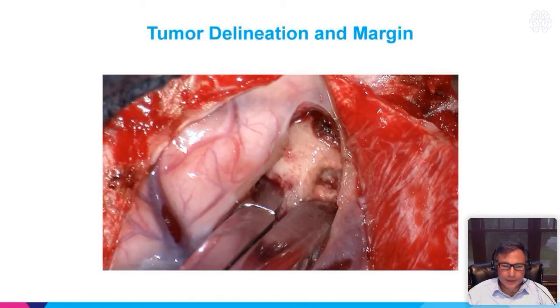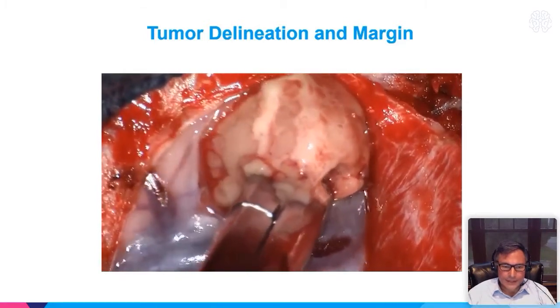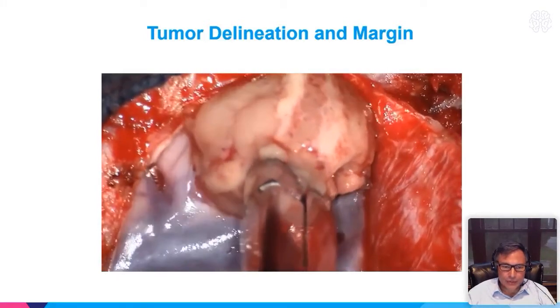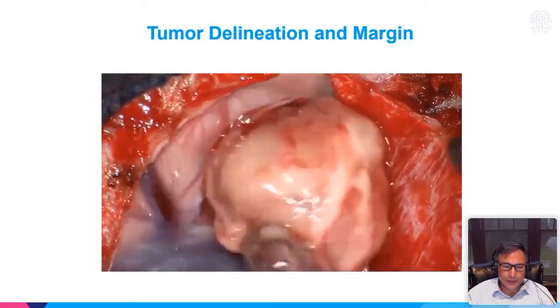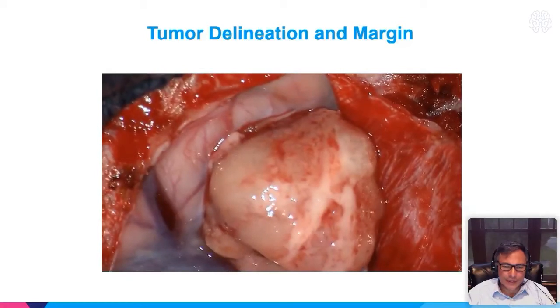This is a video taken recently of a brain metastasis case. You can see how well the tumor is delineated — this is an en-bloc resection. The visualization is quite nice and high-definition, as you can see here.